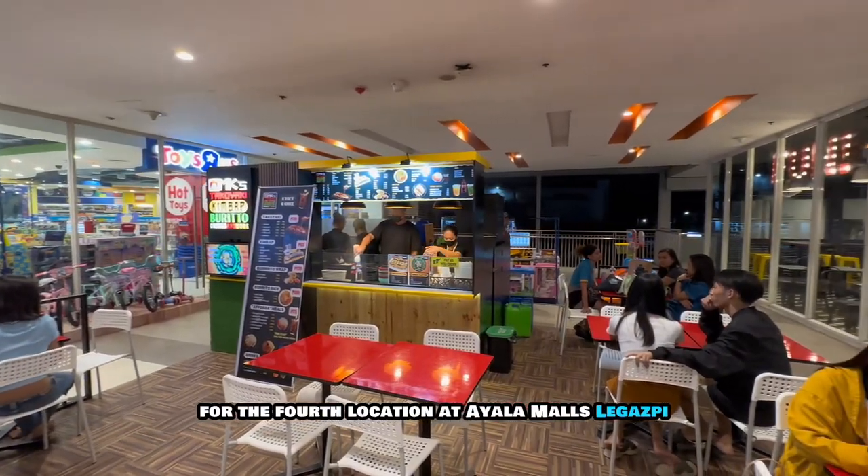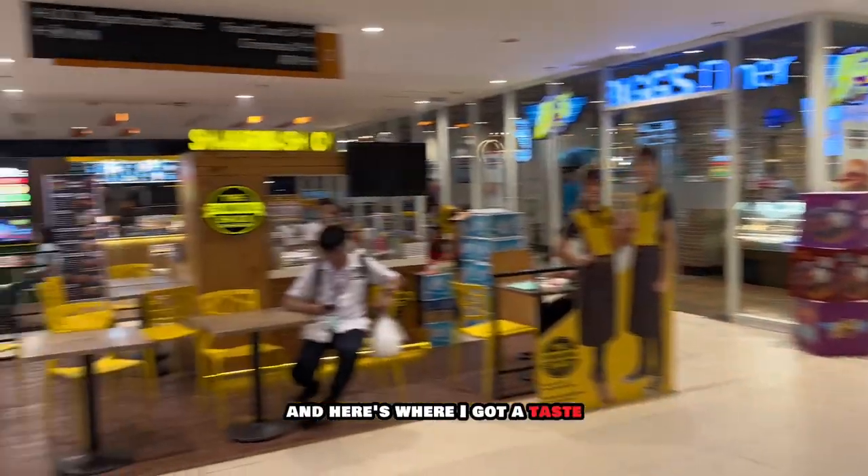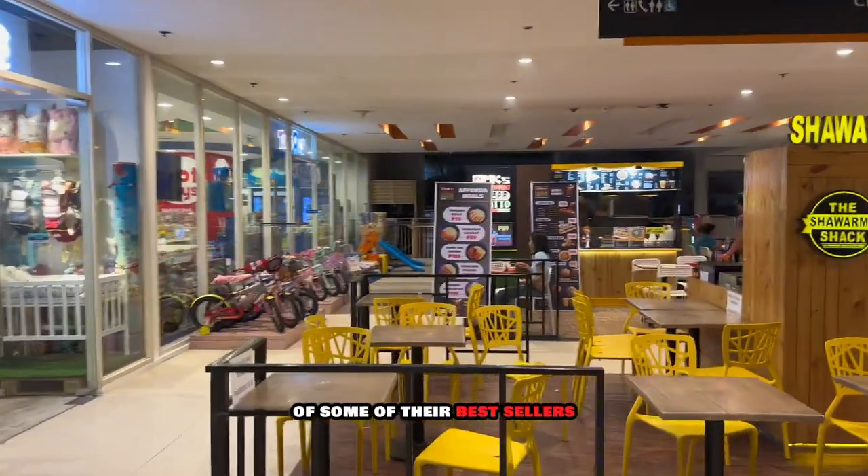For the fourth location at Ayala Malls Legaspi, MK's Takayaki sits on the second floor of the mall, and here is where I got a taste of some of their best sellers.